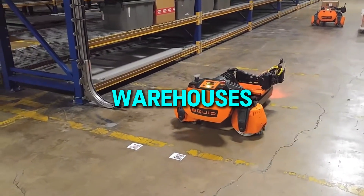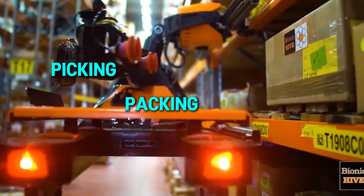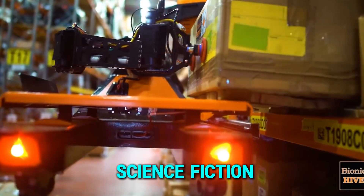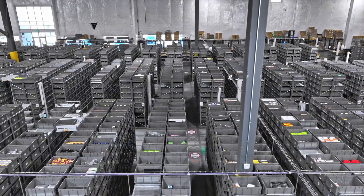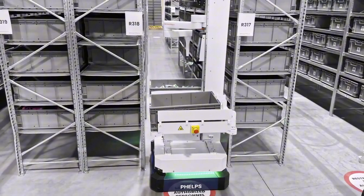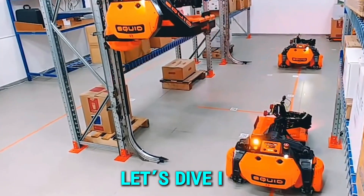Imagine a world where warehouses run like a well-oiled machine — robots picking, packing, and delivering goods without human hands. This isn't science fiction. It's happening right now. Warehouse robots are transforming logistics, making supply chains faster, safer, and more efficient. But how exactly are these high-tech machines changing everything? Let's dive in.